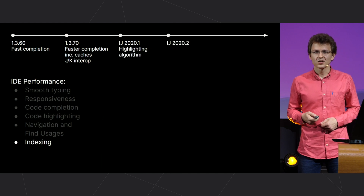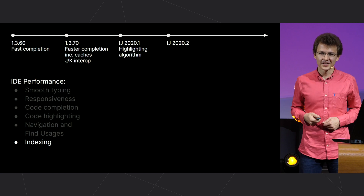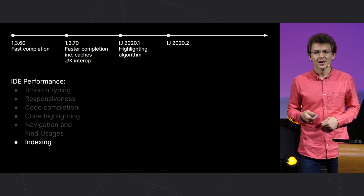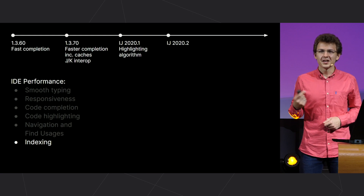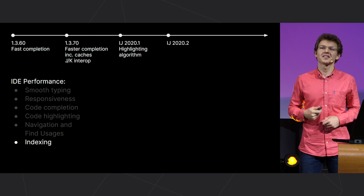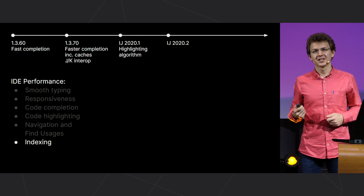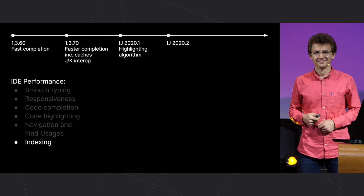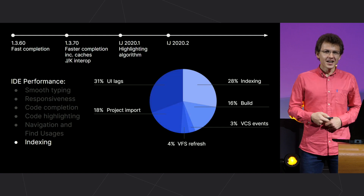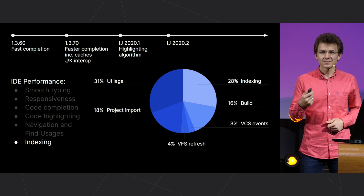Once I saw a meme from the movie Interstellar where the two main characters go to a planet with a different gravitational field, and one of them says, 'One hour here equals seven years on Earth.' The other replies, 'Great. Then I will wait here for IntelliJ IDEA indexing to finish.' Yes, our community has a good sense of humor. As we recall from the study I mentioned above, indexing turned out to be a big time sink.